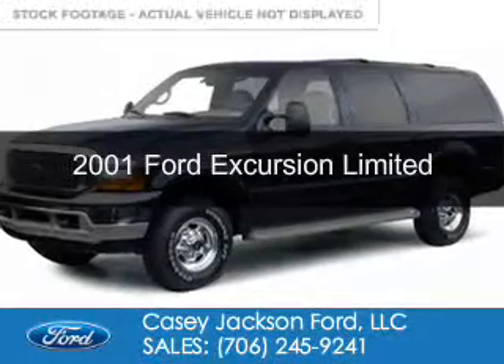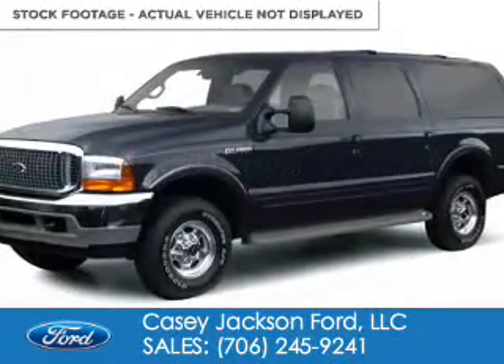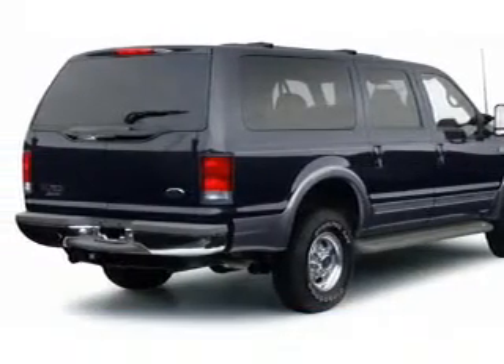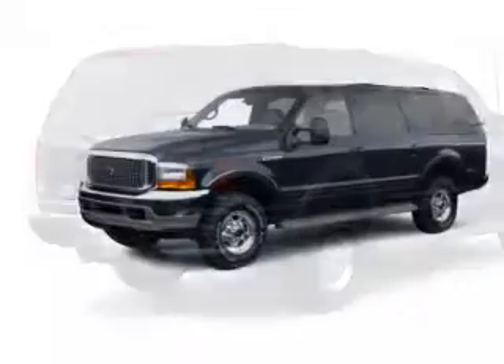This is a used 2001 Ford Excursion. It's powered by rear wheel drive, a 10-cylinder engine, and a 4-speed automatic transmission.